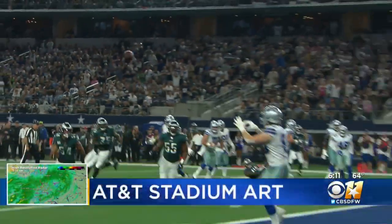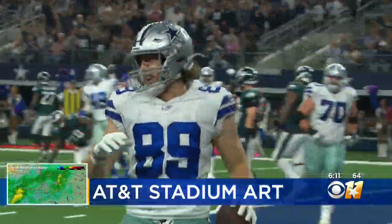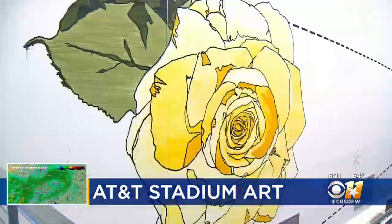The action on the field is the main show at AT&T Stadium, but there's something else you should see when you come here: the artwork.